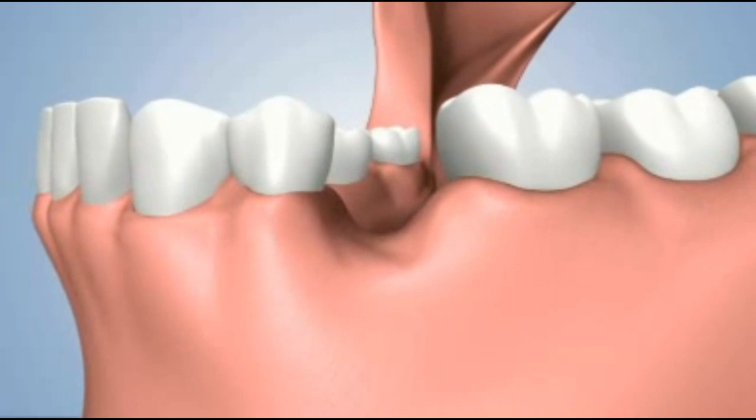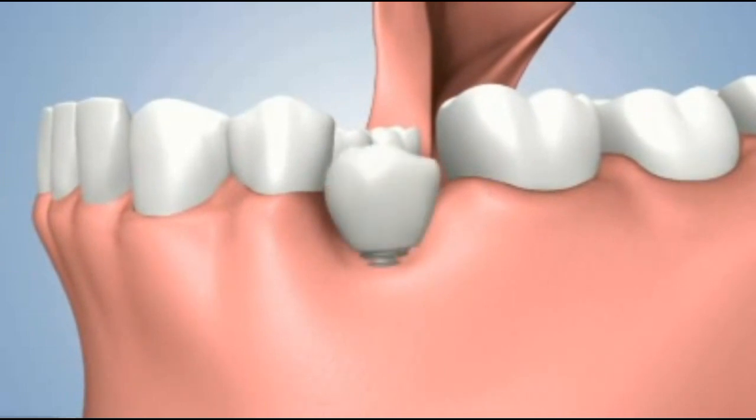If there is too much bone loss, it will be impossible to place a dental implant for cosmetic and functional reasons.